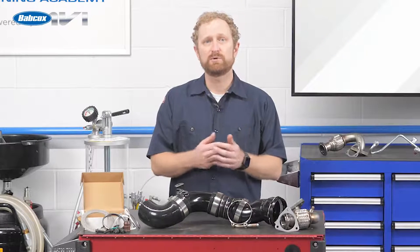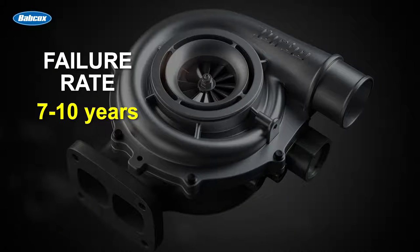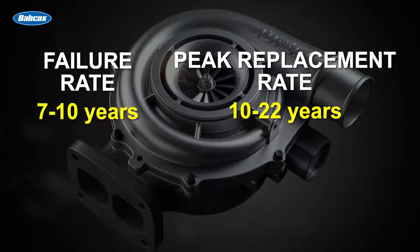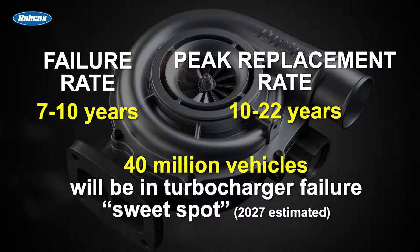While today's turbocharger technology is much more reliable than it was in the 1980s, these systems typically begin to fail after 7 to 10 years. Peak replacement rates vary from 10 to 22 years. What this means for part sellers is that more than 16 million vehicles currently are in the sweet spot for turbocharger system failures, and over the next six years, that number is projected to grow to nearly 40 million vehicles.